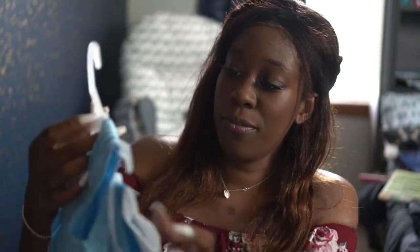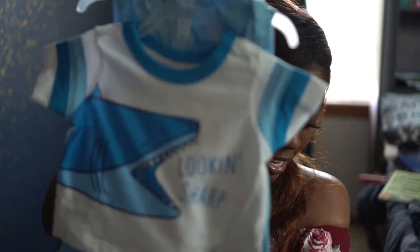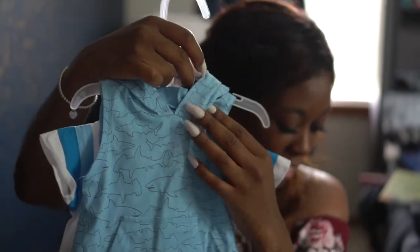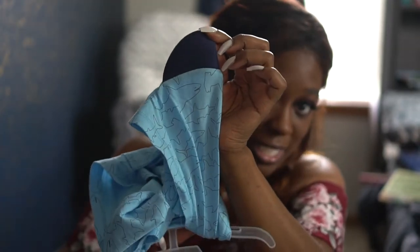Then I believe this one's for Franklin - it's zero to three months. It's like a shark look and it's a set: it has the shirt, and then a little sleeveless shirt in the back with the matching pants. It also has a little shark fin at the top, which I think is really cute.